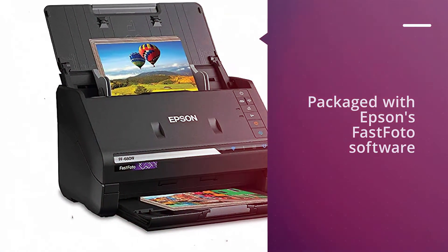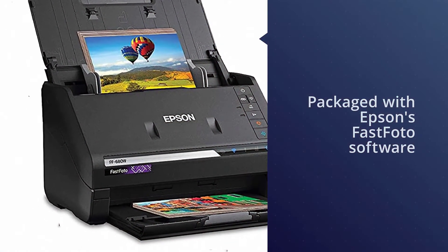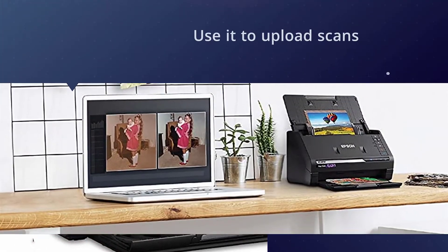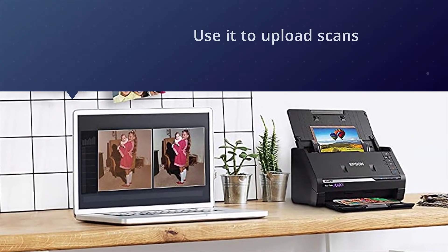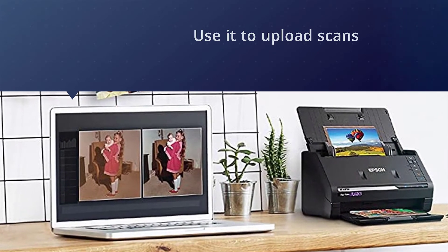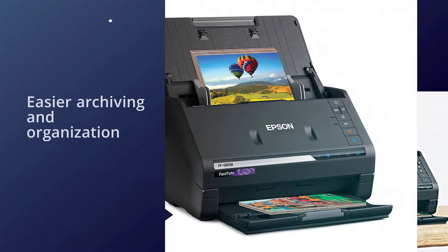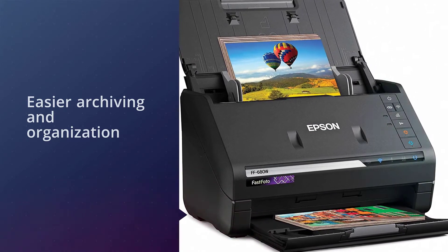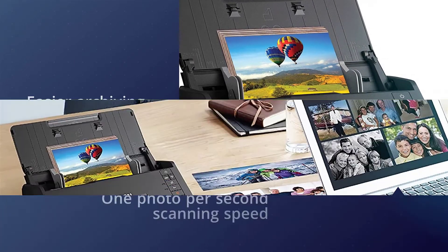Number two: Epson FF 680W document scanning system. You can scan both 8 by 10 inch and 4 by 6 inch photos, as well as polaroids, postcards, and panoramic shots individually or together in a single batch. It comes packaged with Epson's Fast Photo software, so you can make simple edits like red-eye reduction, color correction, and cropping without relying on extra programs.